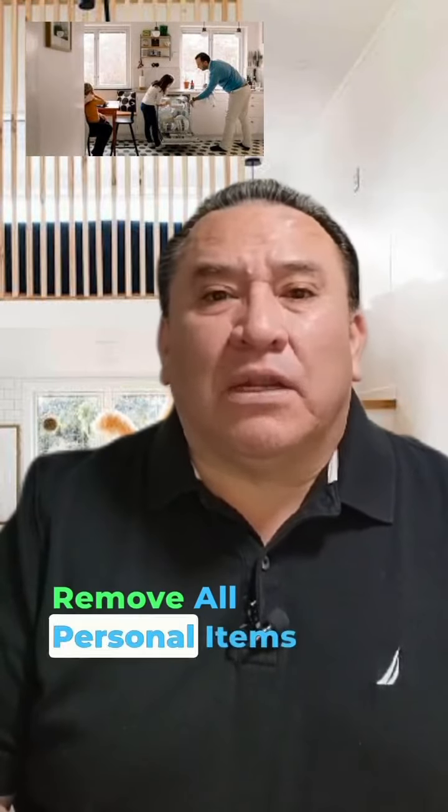Minor repairs: fix any issues such as squeaky doors, loose handles, or cracked tiles, and attend to any visible signs of water damage or leaks. Declutter and depersonalize: remove personal items and excess clutter to make the home feel larger and allow buyers to envision themselves living there.